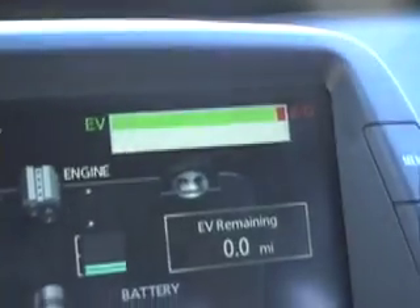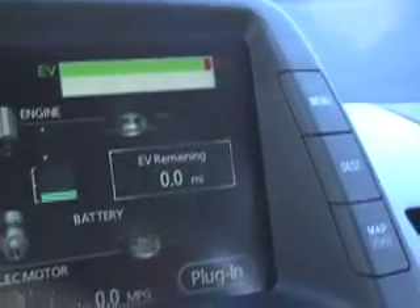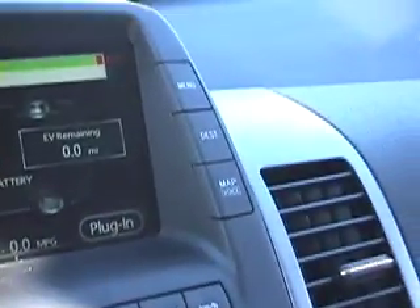It looks pretty much like a standard Prius on the inside here. Now that's different there — that EV bar. Yes, and that obviously pertains to this new plug-in Prius.